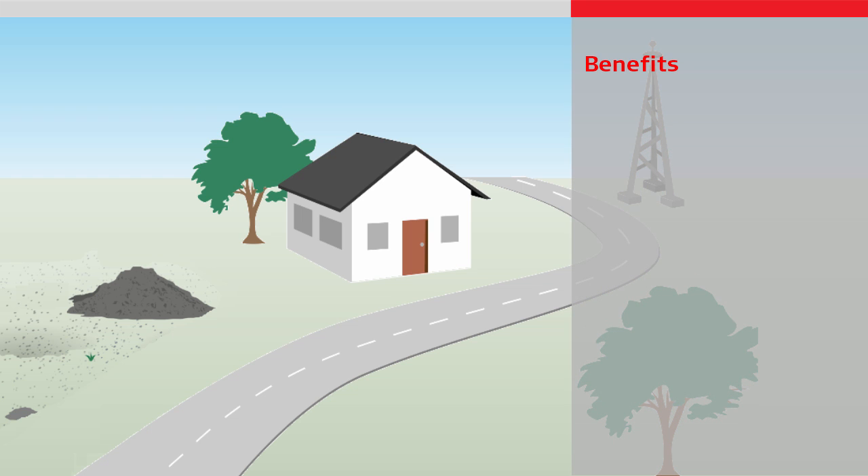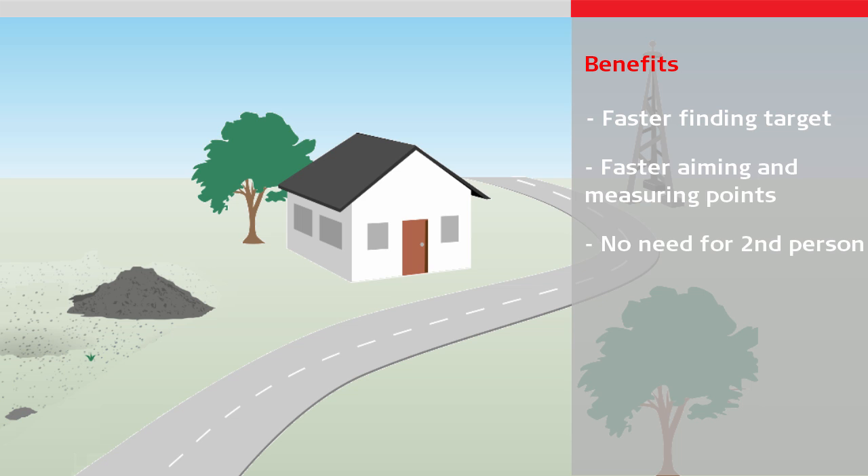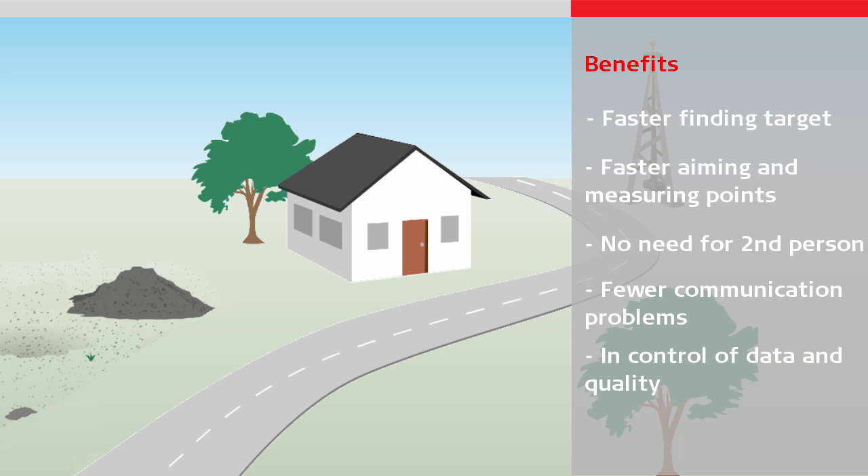In summary, there are many benefits in using a robotic total station: faster finding the target; faster aiming and measuring points; no need for a second person; fewer communication problems; fully in control of data collection and quality; and much faster measuring or scanning a grid of points.